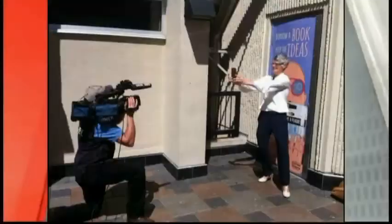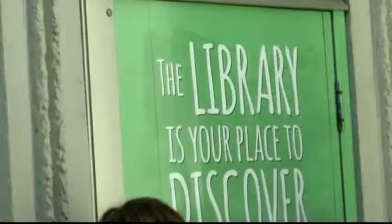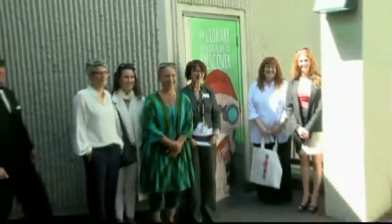We're inviting everybody to come down, grab your cell phone, and take a selfie in front of one of the four beautiful illustrations you'll see here. And celebrate the new Library Lane too. Thank you.